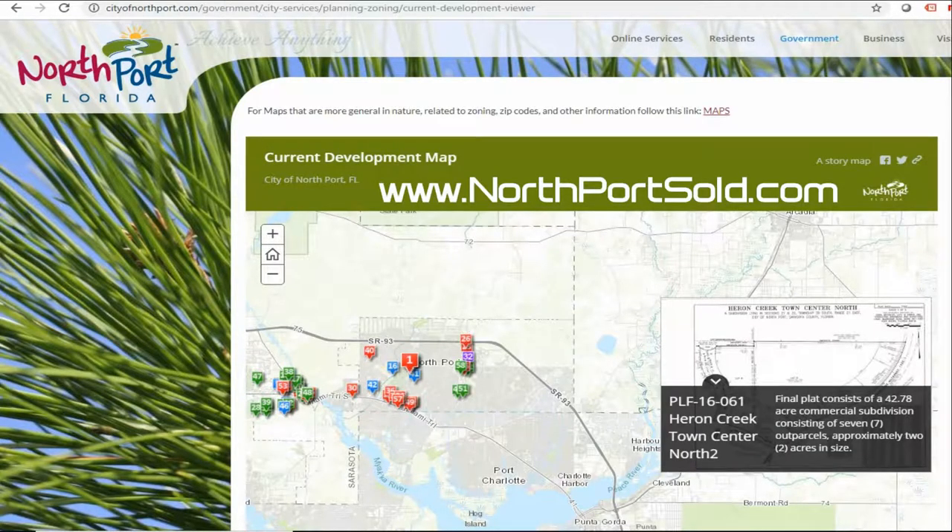I thought I would just show you how to find this out yourself because it's pretty simple in Northport. Northport has a mapping system and it lists all the properties that have been approved for development based on filing applications. I'll put a link to the site under the video and at the end of the video.